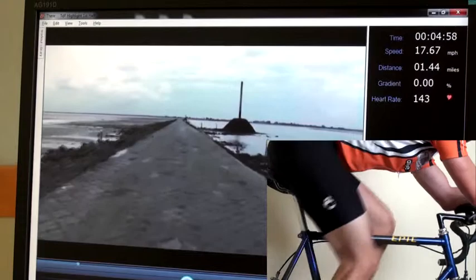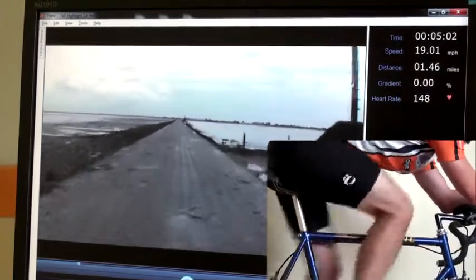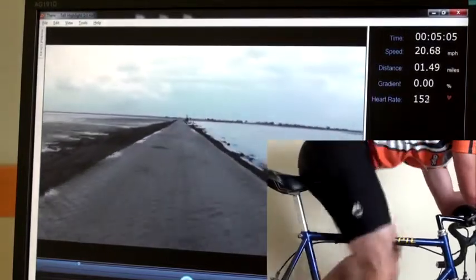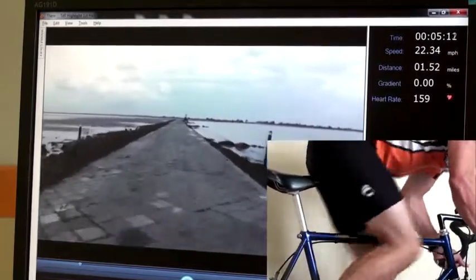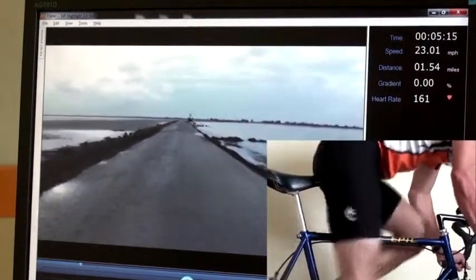Not only is that taking place, but the video itself of this road is being played at the speed indicated in that window. So when that window says we're going 12 miles an hour, you're watching the road at 12 miles an hour. When that window says you're going 23 miles an hour, the road is actually playing at 23 miles an hour.